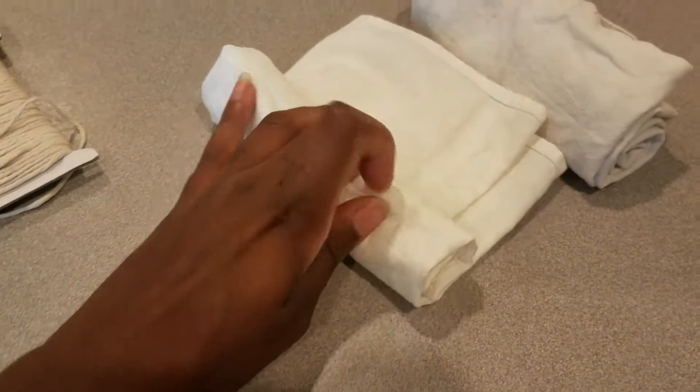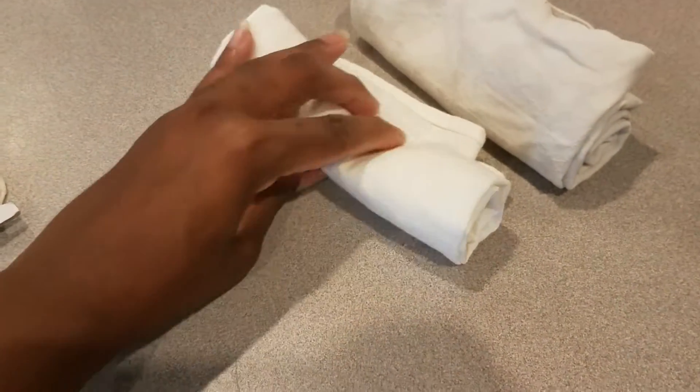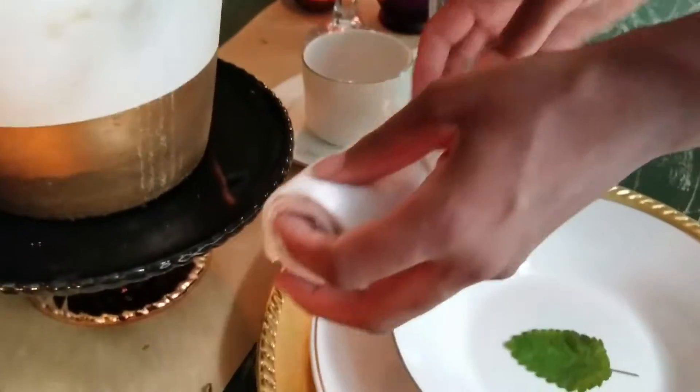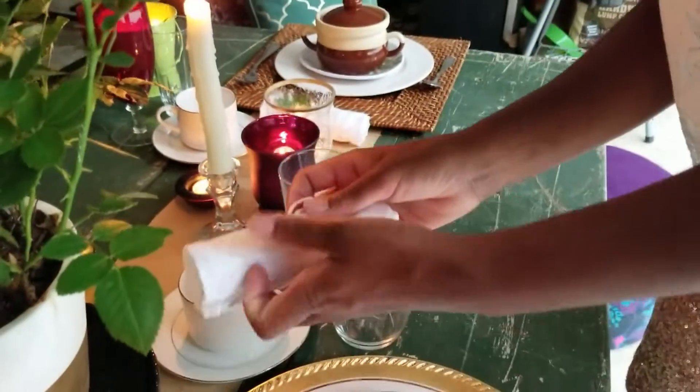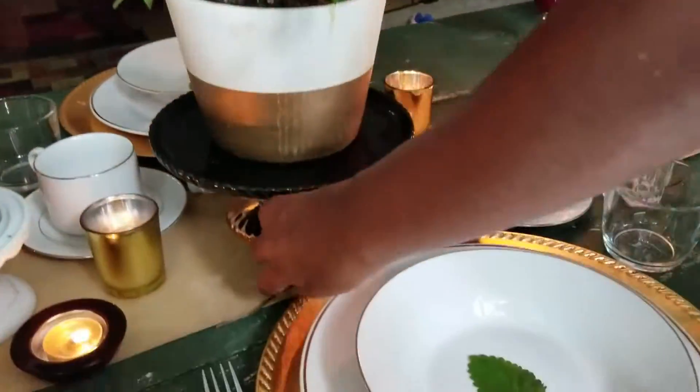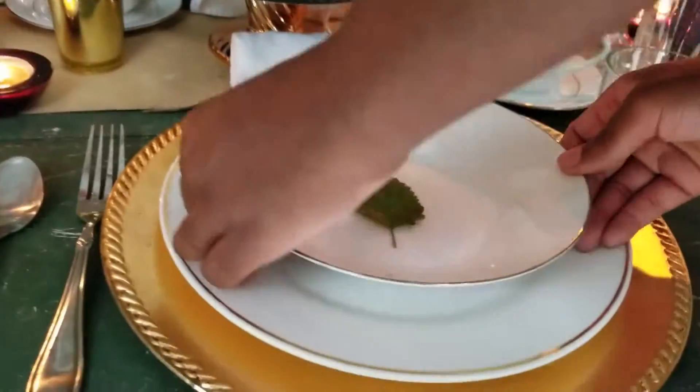I'm just taking some cloth napkins, folding them in half, and then just rolling them up. I'm going to tie them with twine to give them the look that I like and hold them in place. Pretty simple. And then I'm just going to add a sprig of green to it.